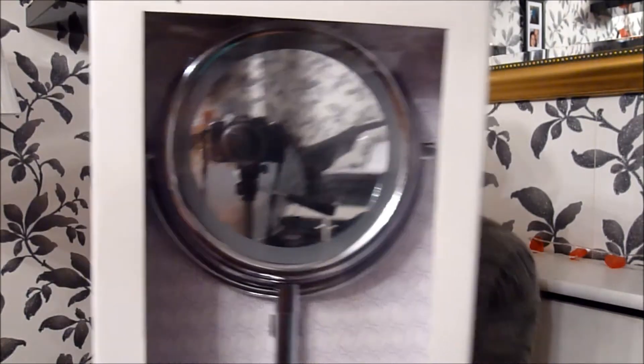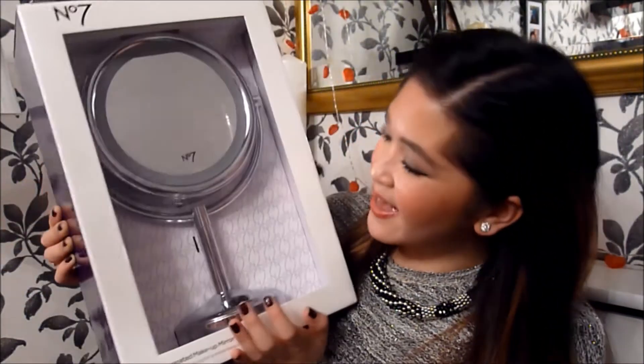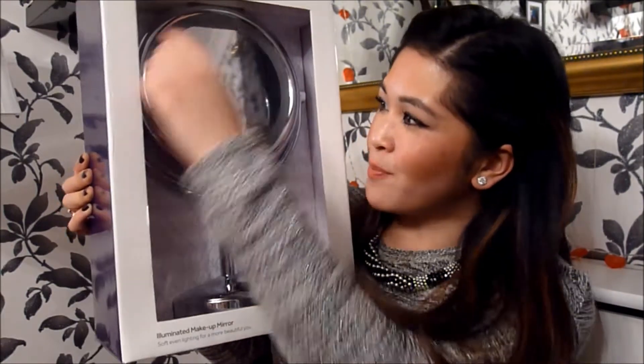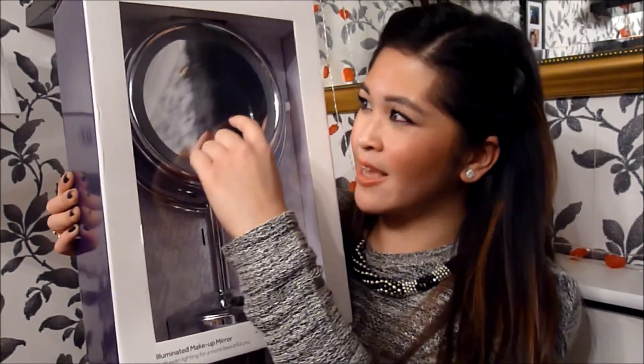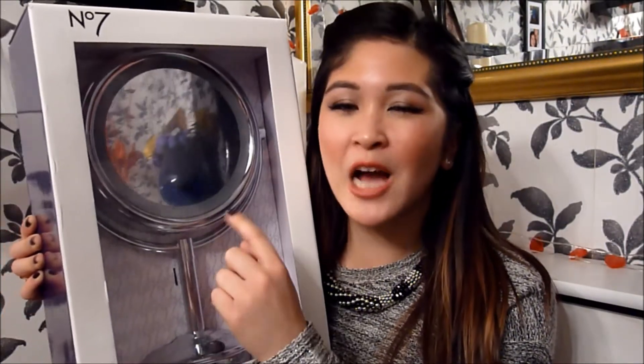He also got me this illuminating mirror. I love it so much. You plug it in and it's got a big round light. One side is normal magnification and the other side is five times magnification, which is great if you want to pluck your eyebrows or squeeze that little annoying spot. You can get in really up close and personal with this kind of mirror. And I'm really, really thrilled to have this.